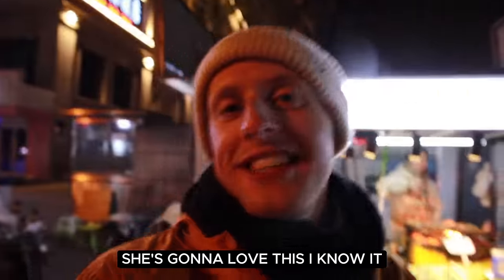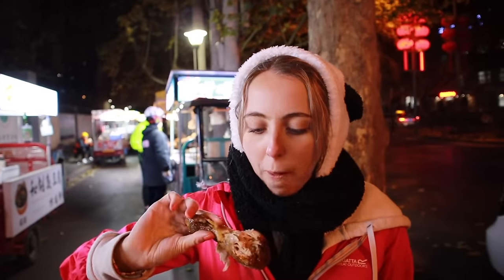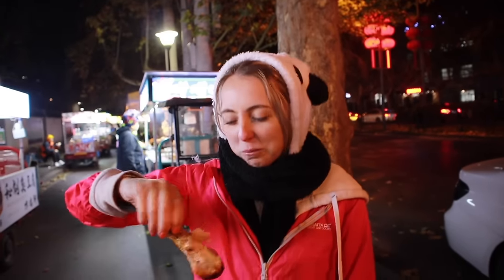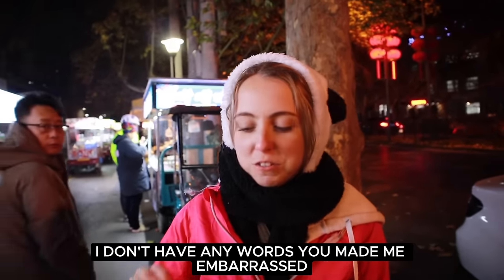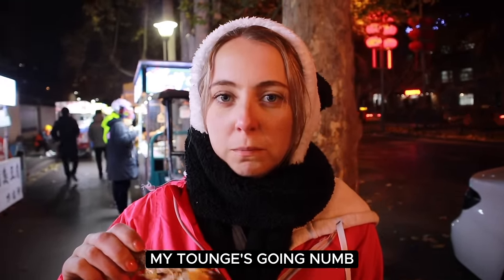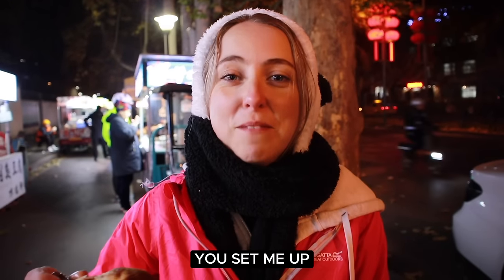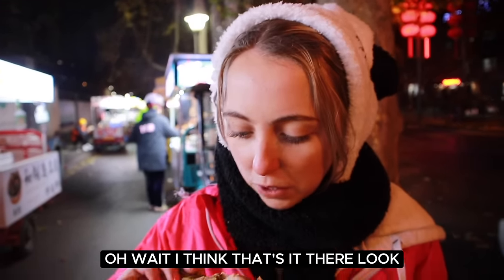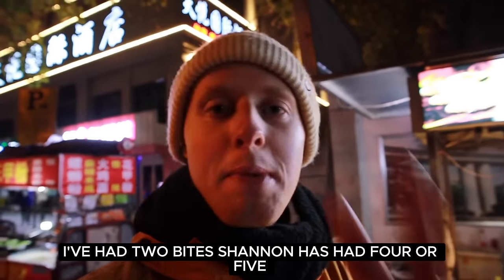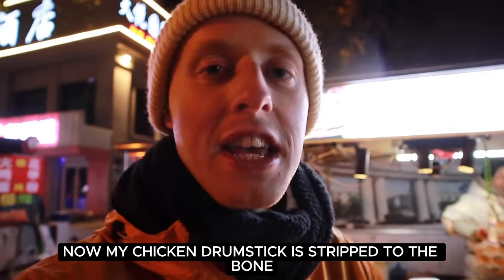She's gonna love this, I know it. There you go. I don't have any words. Wait — has that got the Sichuan peppercorn on it? I've had two bites and Shannon has just had four or five — now my chicken drumstick is stripped to the bone.